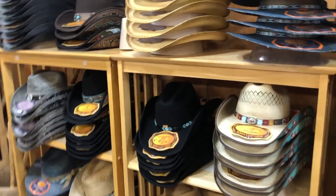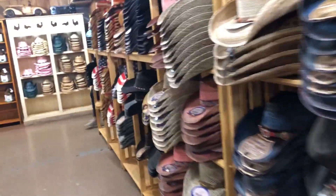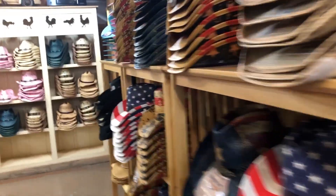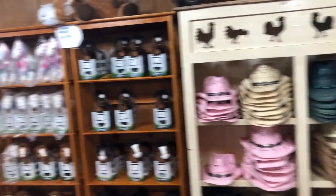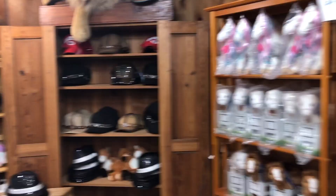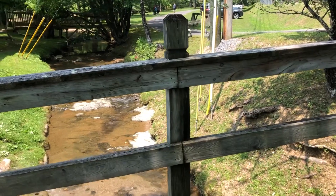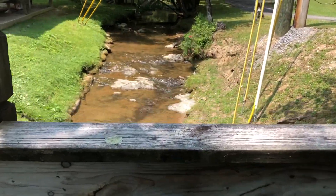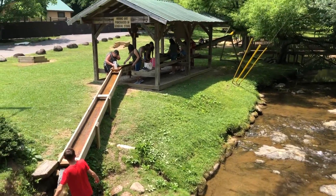Inside the general store there's a lot of merch to pick from — a ton of hats, magnets, t-shirts, and other Smoky Mountain memorabilia. Over to the side they have gem mining, but you do have to pay for that.